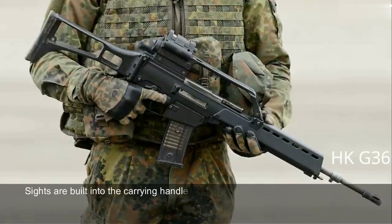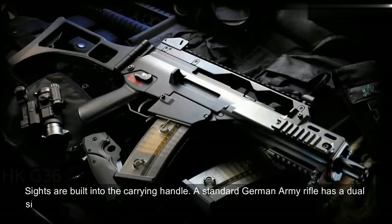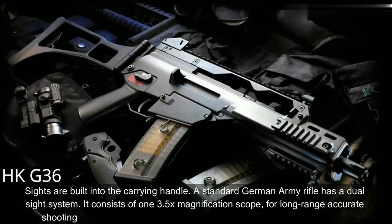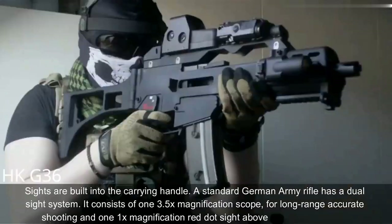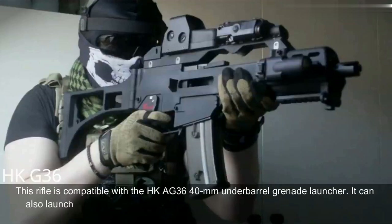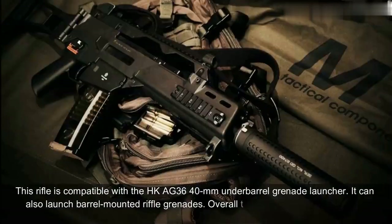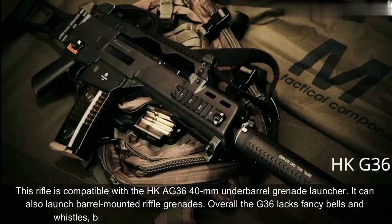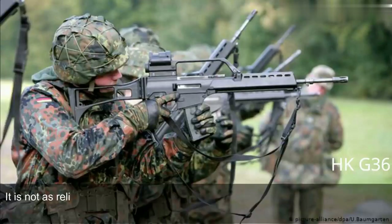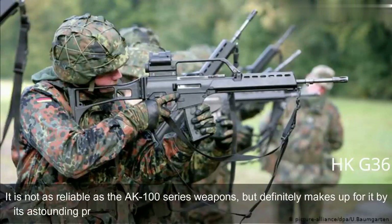Sights are built into the carrying handle. A standard German Army G36 has a dual sight system consisting of a 3.5x magnification scope for long-range accurate shooting and a 1x magnification red dot sight above it for close ranges. The rifle is compatible with the HK AG36 40mm underbarrel grenade launcher and can also launch barrel-mounted rifle grenades. Overall the G36 lacks fancy bells and whistles, but is modern, light, accurate, rugged, and reliable. It is not as reliable as the AK-100 series, but makes up for it with astounding precision. The G36 is also simple in operation and maintenance.